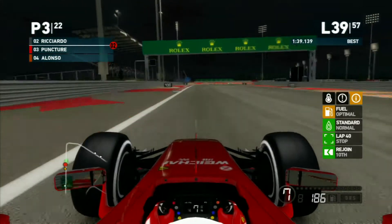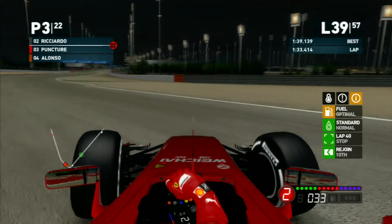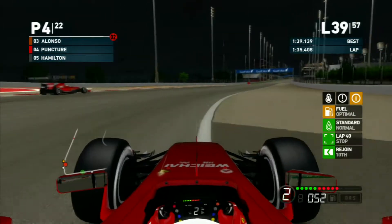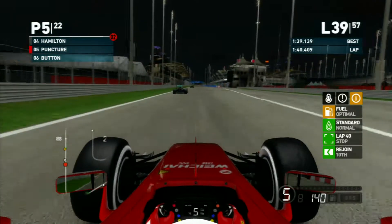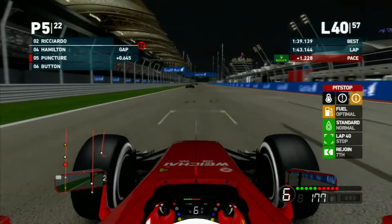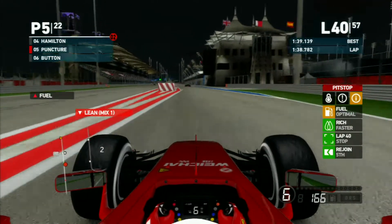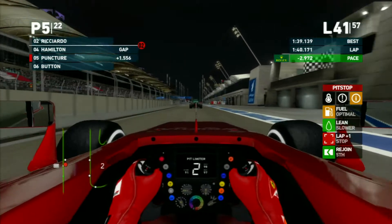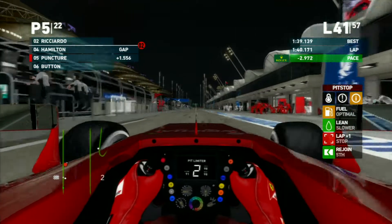On lap 39, we turn in a little early, hit the cone, and spin. Our teammate and Hamilton go by us - all that hard work gone, and now we're in fifth. Lap 40 is our scheduled pit stop and we come in to put on a set of options.